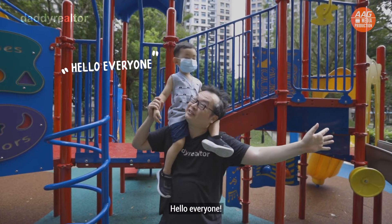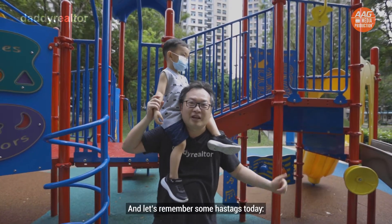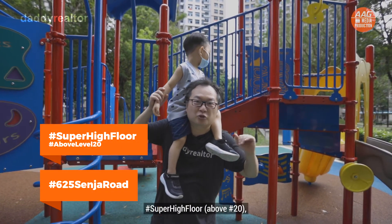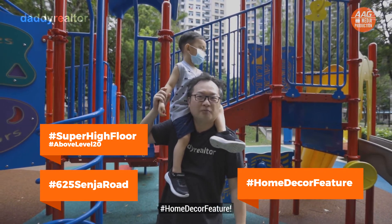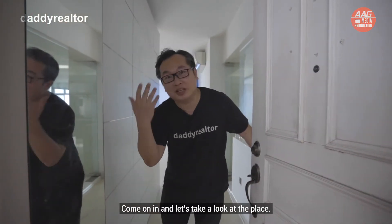Hello everyone, Daddy Realtor here with Lucas at Senja Grand Playground. Let's remember some hashtags today: hashtag 625 Senja, hashtag super high floor, and hashtag home decor feature. Welcome in to this well-renovated five-room flat, come on in!